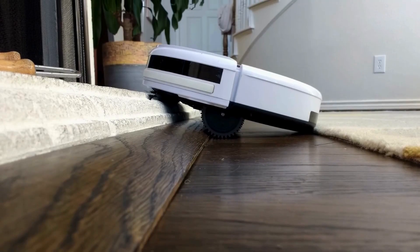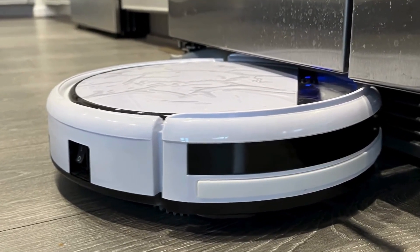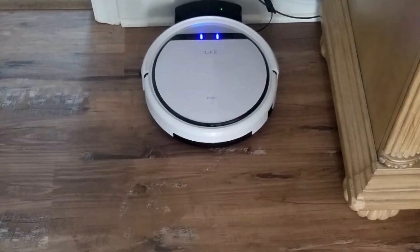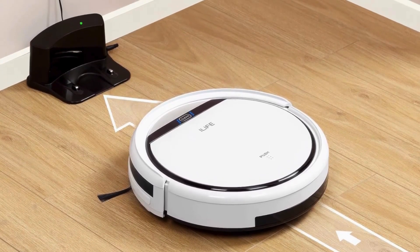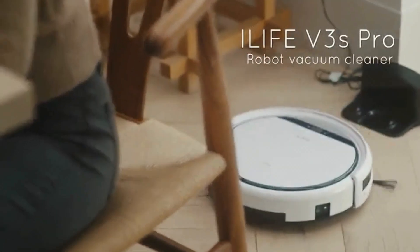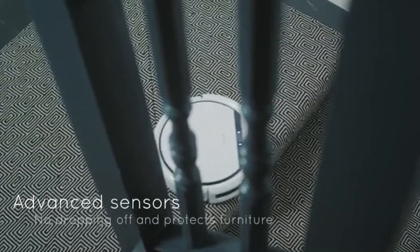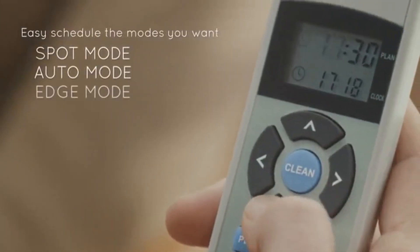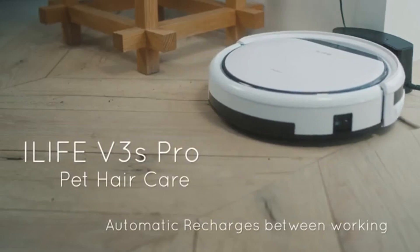Of course, like any product, the iLife V3s Pro isn't without its drawbacks. Some users may miss the advanced features found in more expensive models, such as app connectivity or mapping capabilities. Additionally, while the suction tube design is excellent for picking up pet hair, it may not be as effective at removing stubborn dirt or debris from carpets. Whether you are a pet owner looking for a hassle-free way to keep your home clean or simply seeking a budget-friendly alternative to pricier robot vacuums, the iLife V3s Pro is worth considering.